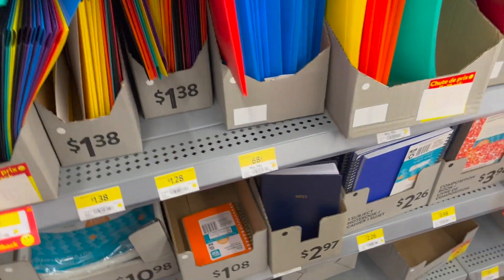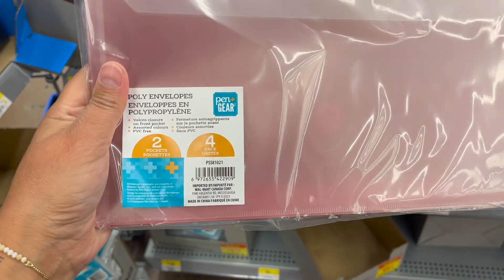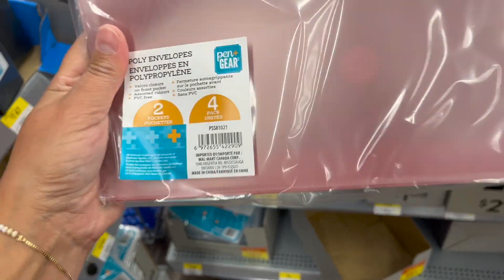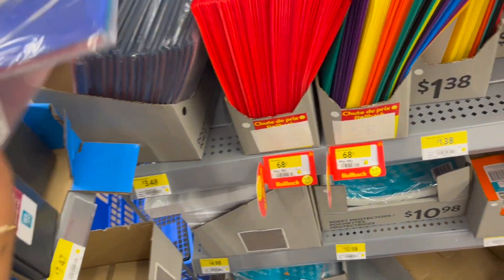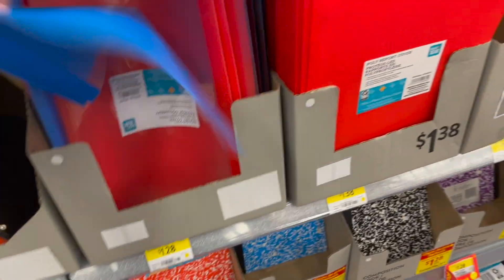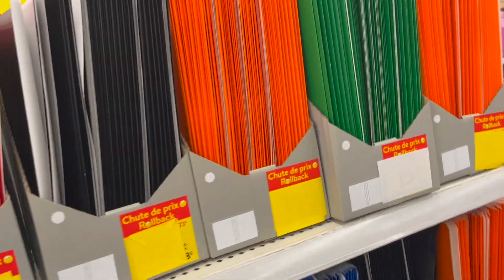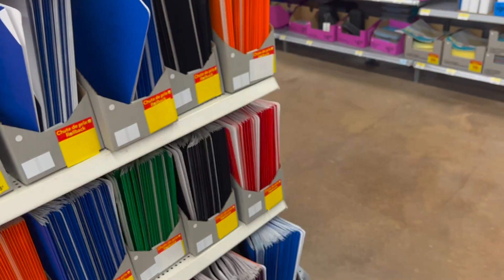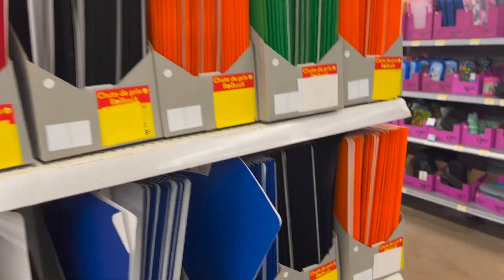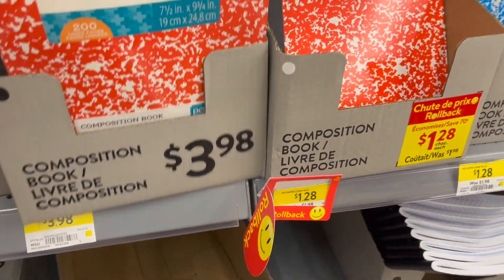Sheet protectors — a pack of 10 is 98 cents, and reinforcements are $2.92. Tons of report covers — report covers are 68 cents. Poly envelopes with two pockets, a four-pack is $3.48. A report cover for the front is $1.28. And your classic duo tangs — what we call them here in Canada — 94 cents, lots of different colors.